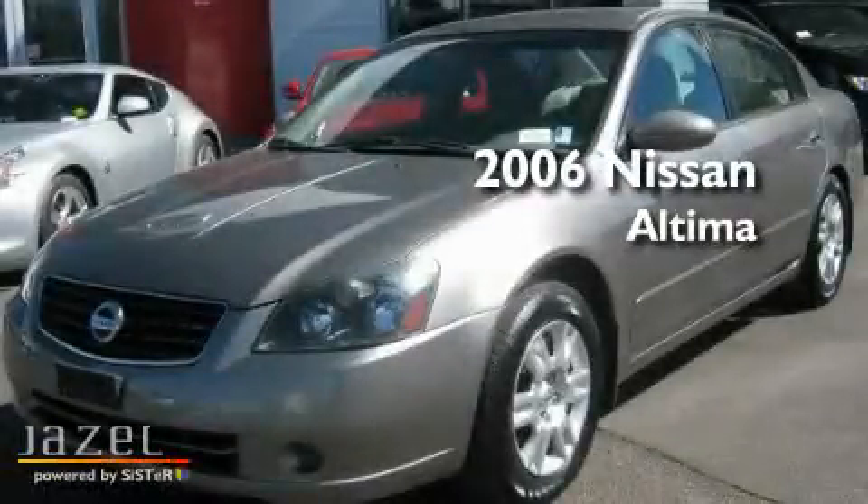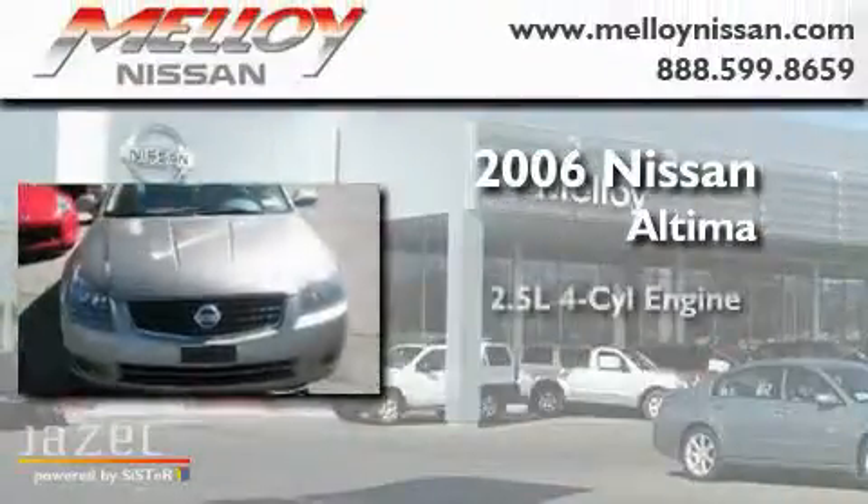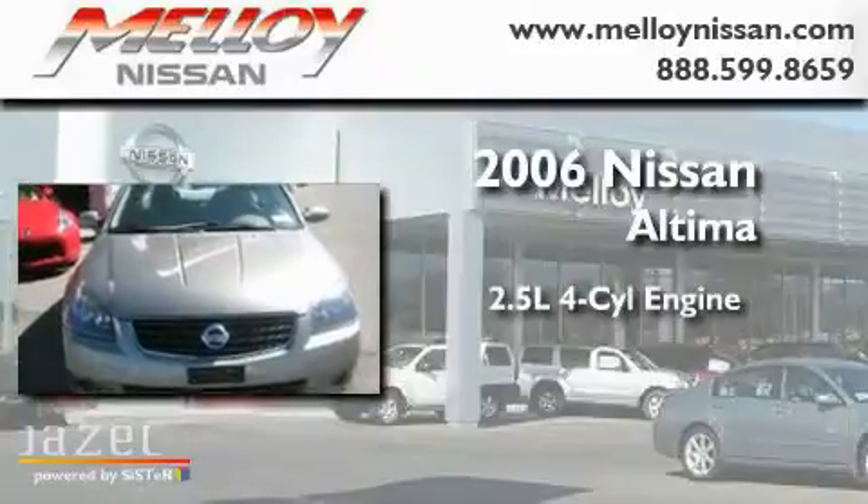This is a 2006 Nissan Altima. It features a 2.5-liter 4-cylinder engine and a 4-speed automatic transmission.